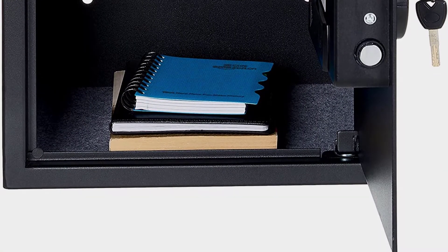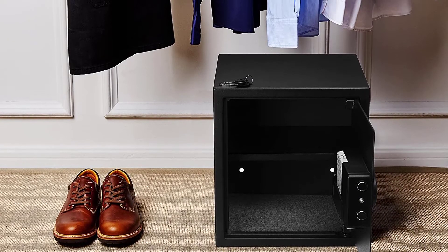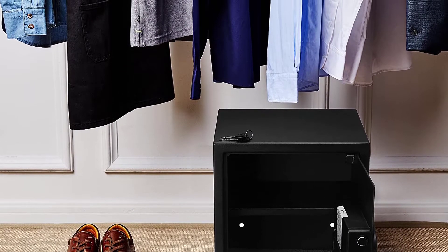It comes with four pre-drilled holes in the back for wall or floor mounting.